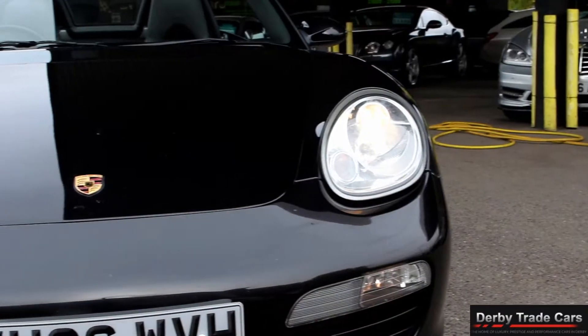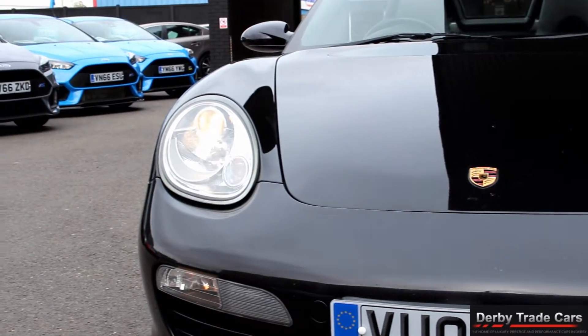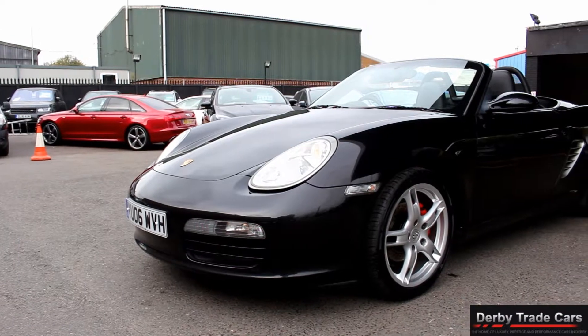At Derby Trade Cars we put all our vehicles through a full multipoint inspection check. They all receive a fresh 12 months MOT covering all advisories, and are fully serviced when appropriate.